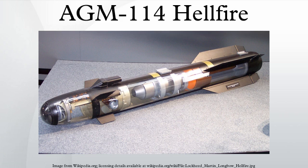In October 2012, the U.S. ordered 24,000 Hellfire II missiles for both the U.S. armed forces and foreign customers.